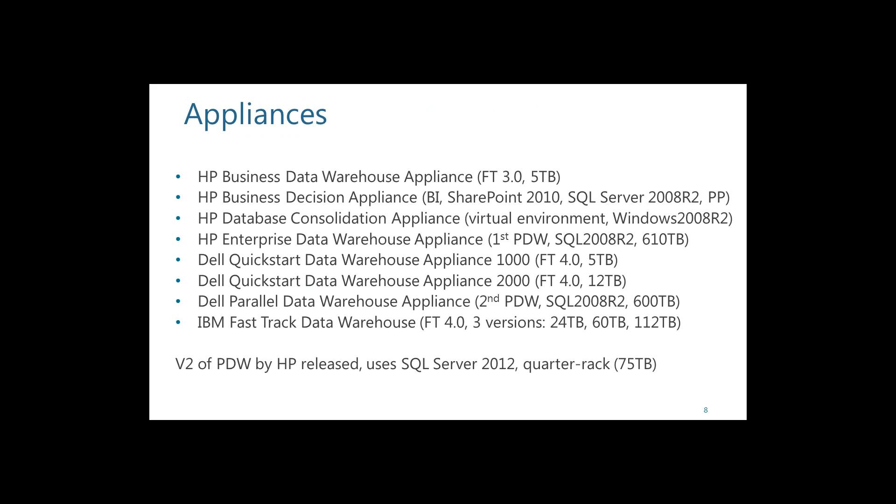Here are some examples of appliances available: HP, Dell, and IBM. Some are version 4.0 and HP is releasing upgraded appliance versions this quarter. The data warehouse appliance uses the Fast Track architecture and has SQL Server installed. The decision appliance adds a SharePoint installation on top — which can be a real pain to set up on your own — so you can call HP, order the decision appliance, and have all of that installed for you.